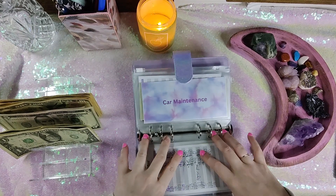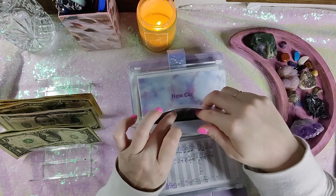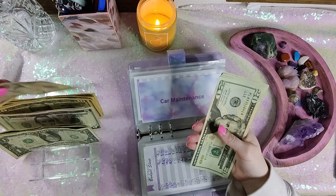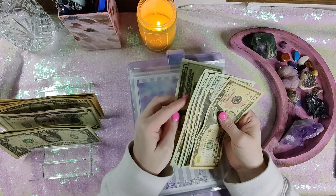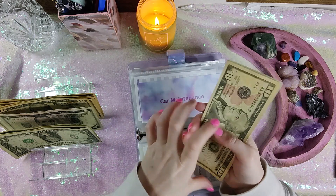Car maintenance — I'd like to give this a little bit of love moving forward. I definitely want to beef this up more and more. This is getting $10. So it has $20, $40, $60, $80, $100, $110.